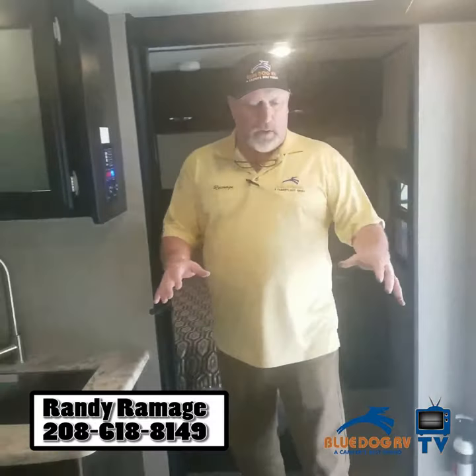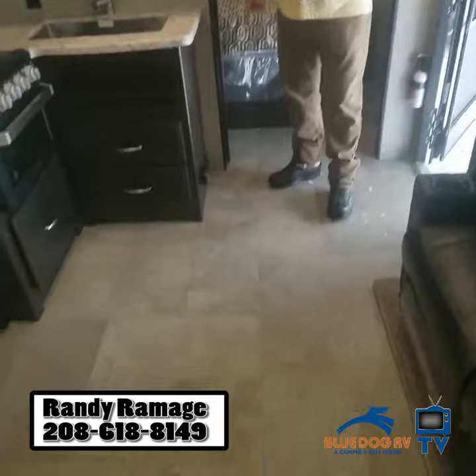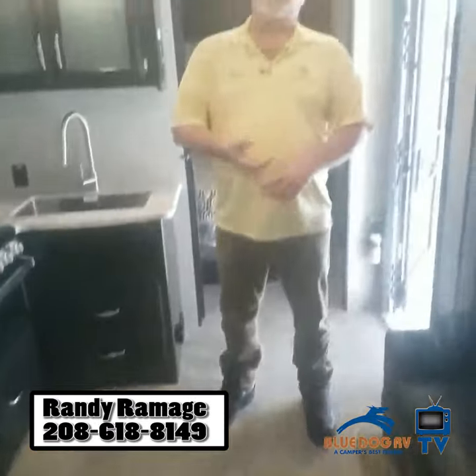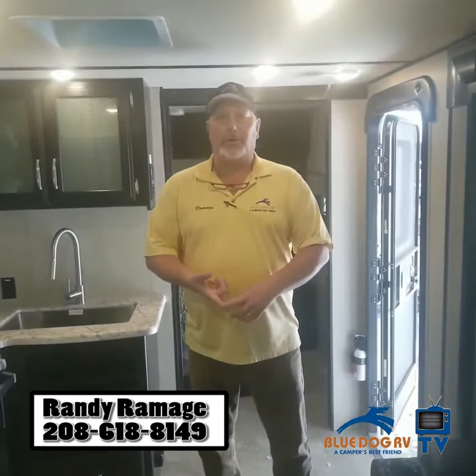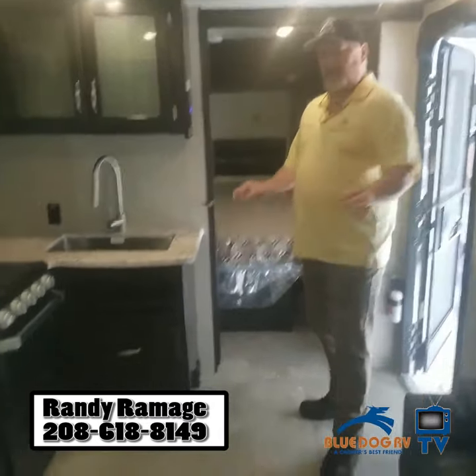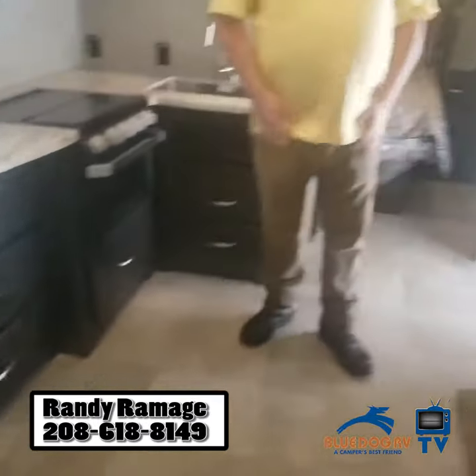Something else you might notice about this rig — when Tom shows you the bottom of this floor, you'll notice something's missing on it, and that's heat vents. No sucker sticks, no wrappers, no gum, no popcorn, no dust and dirt, no animal hair. They're all in the toe kicks. This is an industry leading product by Grand Design that they do on every rig that they sell.